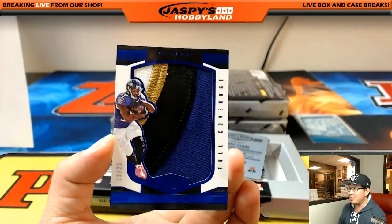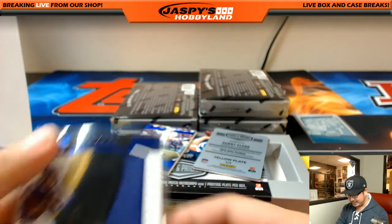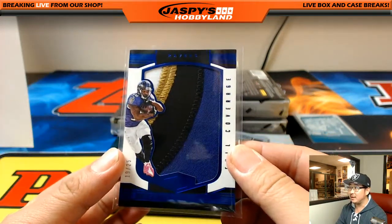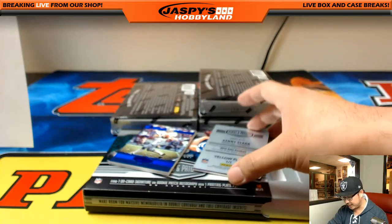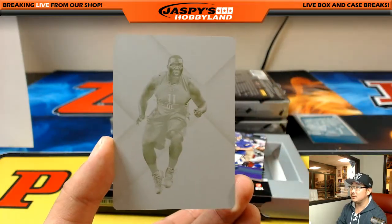19 out of 25. They covered you with the volume though — they kind of gave you the quantity. Nice full coverage for the Ravens, Ethan George. Nice Dixon, friend of Jaspi's Hobby Land. Plate, Kenny Clark, Packers.